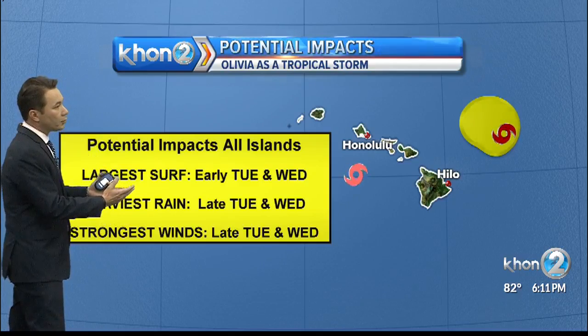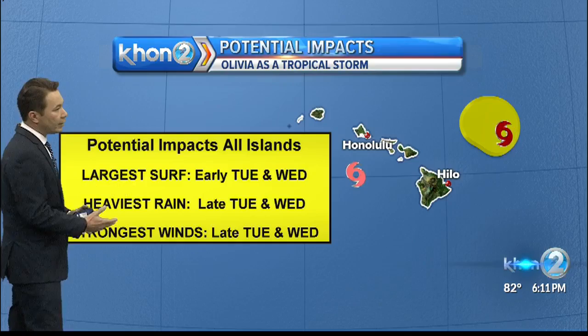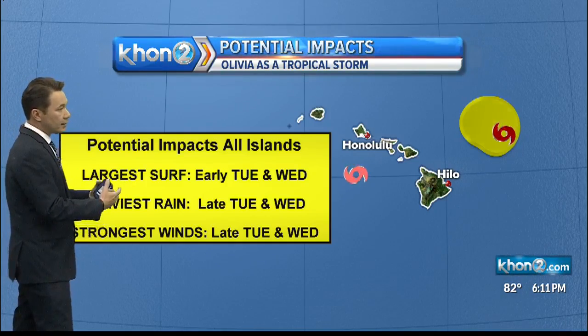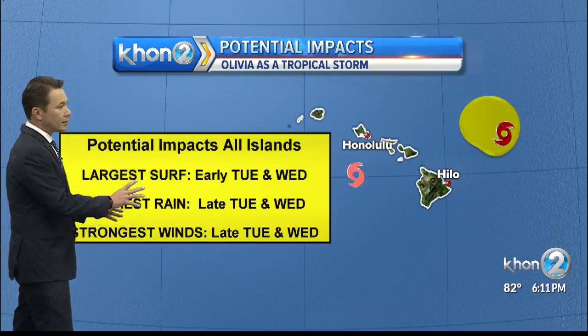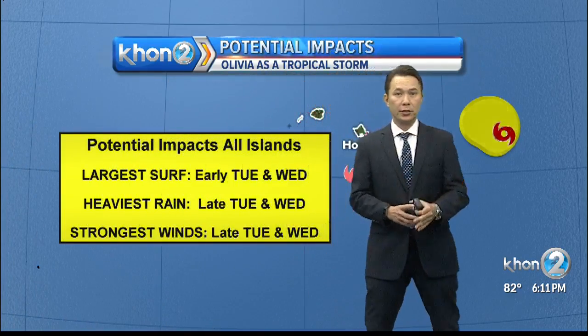But I do have a timeline so that you can prepare. You want to be out of the water Tuesday, Wednesday, maybe even Thursday. Heaviest rain and strongest winds could arrive late Tuesday and last into Wednesday. It depends on the actual speed of the system, and of course this timeline is subject to change should the intensity or the track shift or change as well.